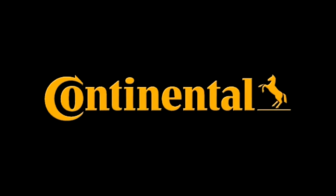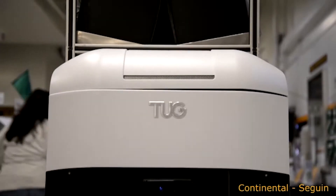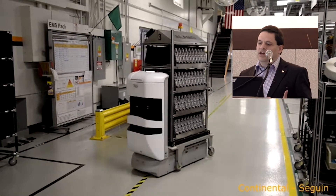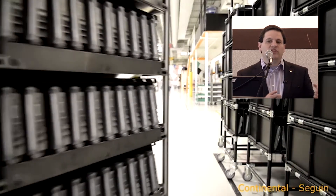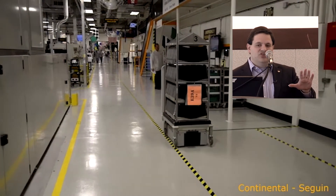I'll show you a brief video and talk you through it. This was made internally when we did our first implementation of the tugs. What we do is create a pickup and a drop-off zone for the tug. Vehicle traffic in our factory we limit to walking speed for safety. Here you can see it fully loaded — it's picked the rack up off the floor. The wheels on that rack are just for when it's not on the tug and people need to move it around.